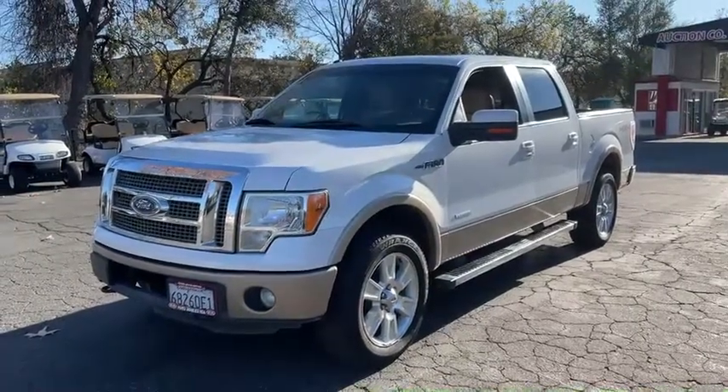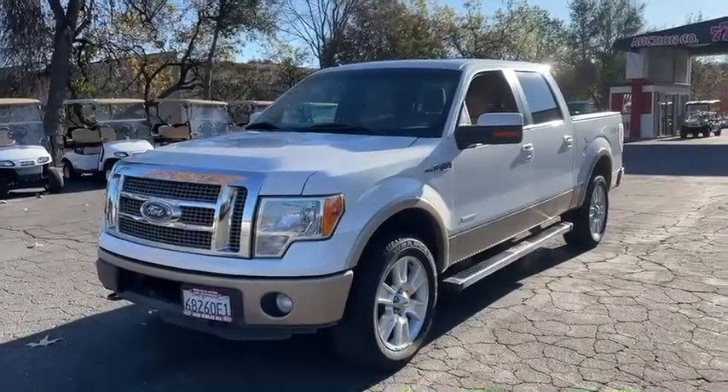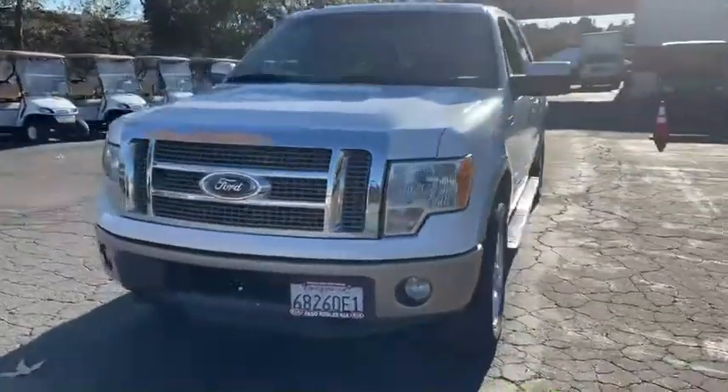All right, here we got a 2012 Ford F-150. This is a Lariat EcoBoost. Fully loaded, four-wheel drive.